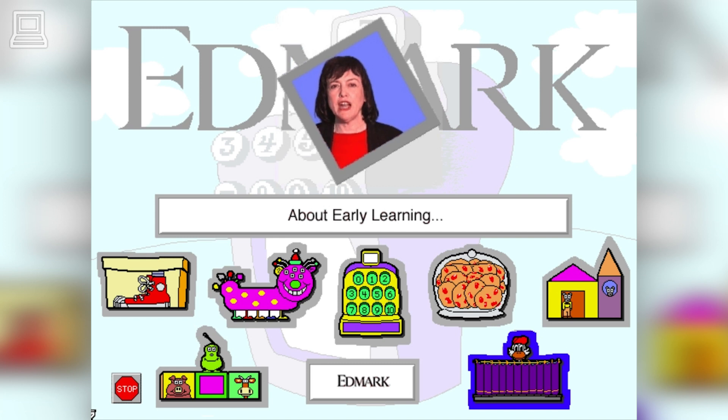Manipulating objects to express numerals or number sentences like 6 plus 3 or 9 minus 4 helps your child build a concrete understanding of number, addition, and subtraction.